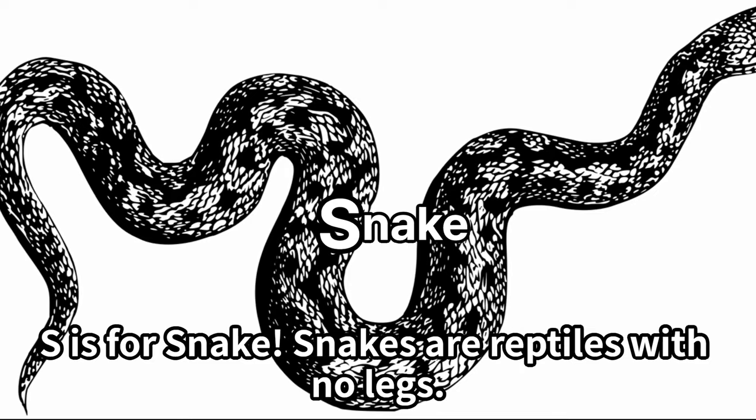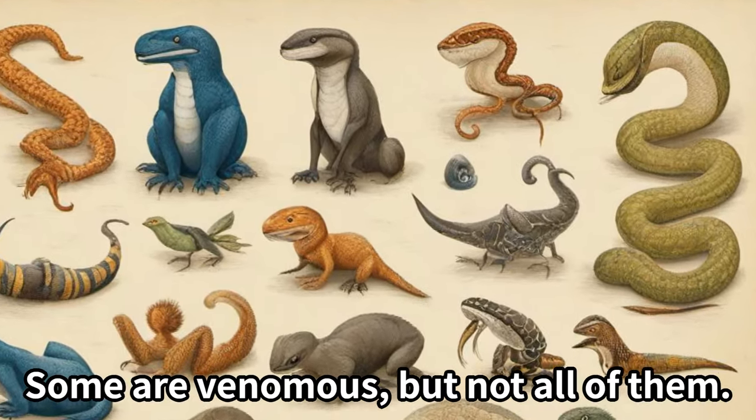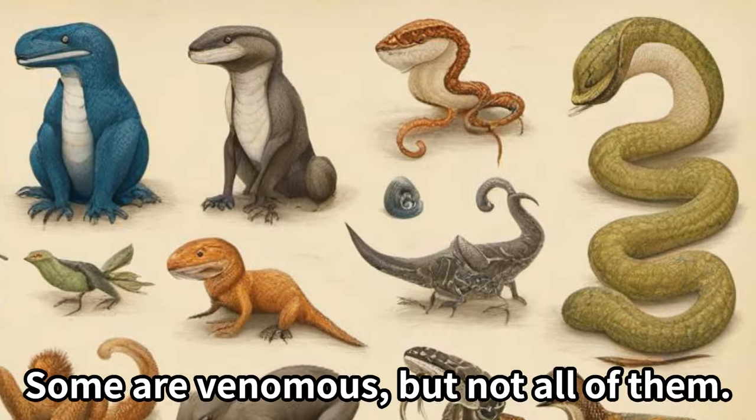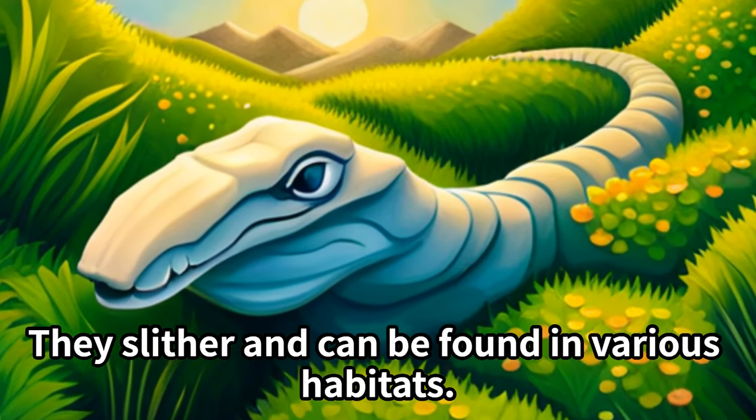S is for snake. Snakes are reptiles with no legs. Some are venomous, but not all of them. They slither and can be found in various habitats.